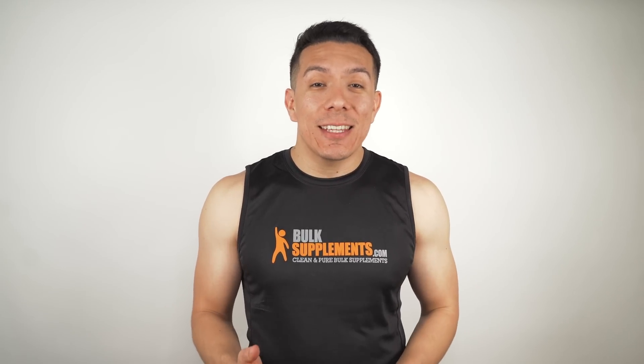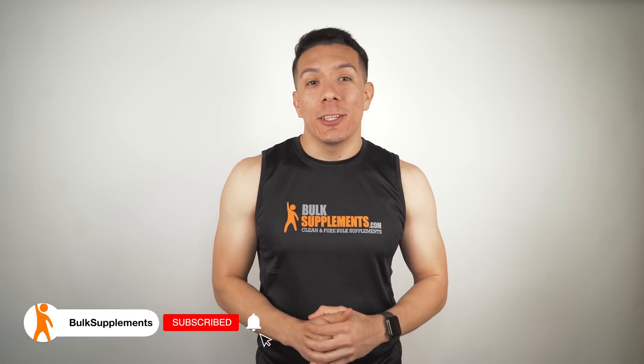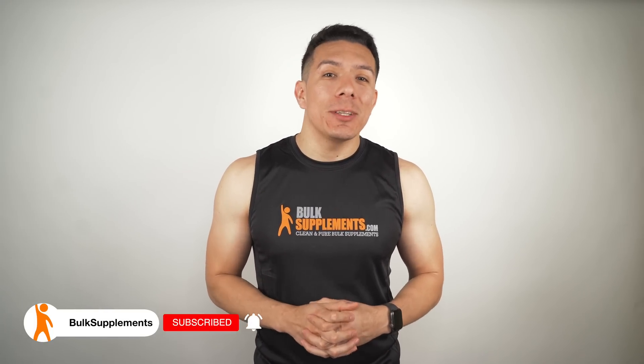I'm going to make it easier for you and drop a link in the description below where you can find this and over 500 other supplements to choose from. Do us a favor and hit that like button on this video. Feel free to share this with a friend or colleague that may find it helpful, and remember to head over to the channel to check out other product videos just like this one. While you're there, hit the subscribe button if you haven't subscribed already. We'll see you next time.